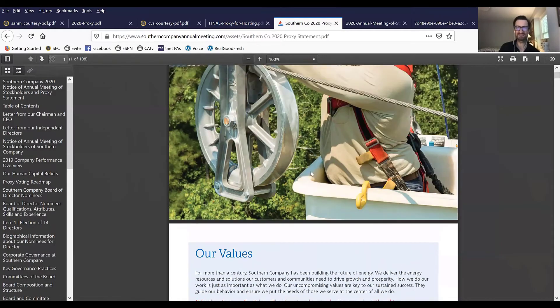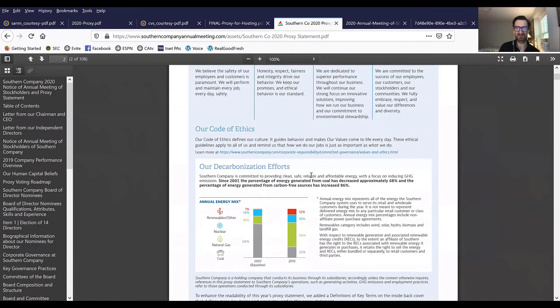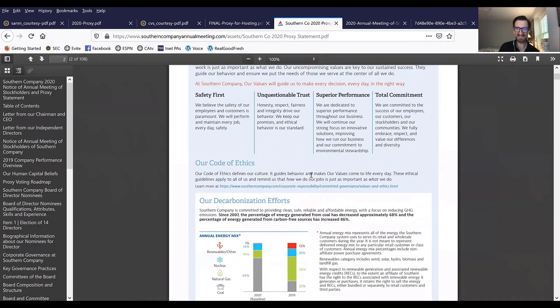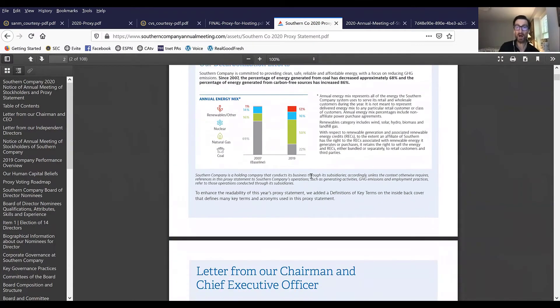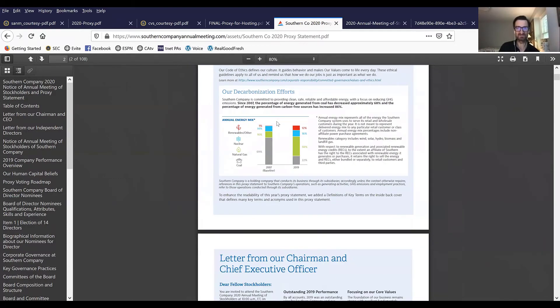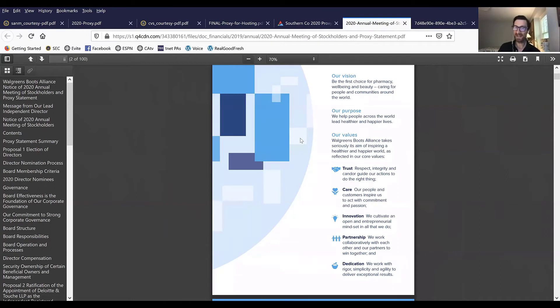Southern Company uses the inside front cover to talk about their values and then provides further detail around their strategy, including decarbonization efforts and their aim to provide a low-carbon future, with objectives laid out in graphic form. And then we have Walgreens Boots Alliance really laying the foundation for the document with their vision, purpose, and values from the very inside front cover, which is a great place to put these messages as an anchor for the content that follows.